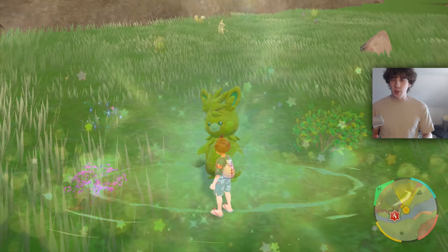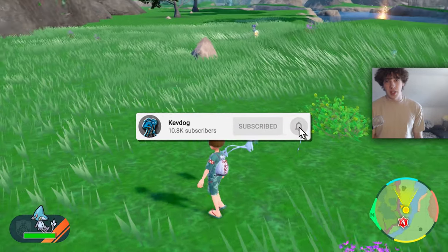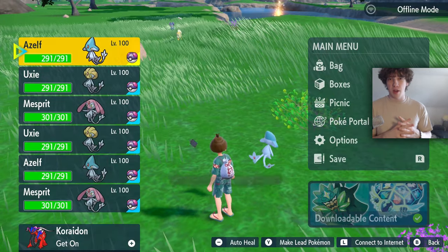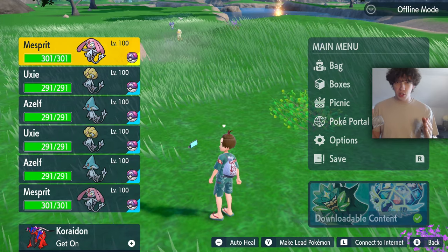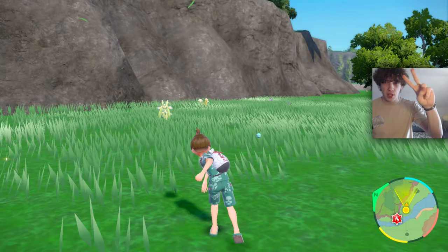It's just a regular non-shiny Palafin — you cannot get any shinies from these current mystery gifts, but I really hope this helped you out. I'm trying to hit 80,000 subscribers and we're not even that far away, so if you're watching this and you're not subbed, do it — I beg of you. But that's it for this video. I hope you guys enjoyed. Peace out, everyone.